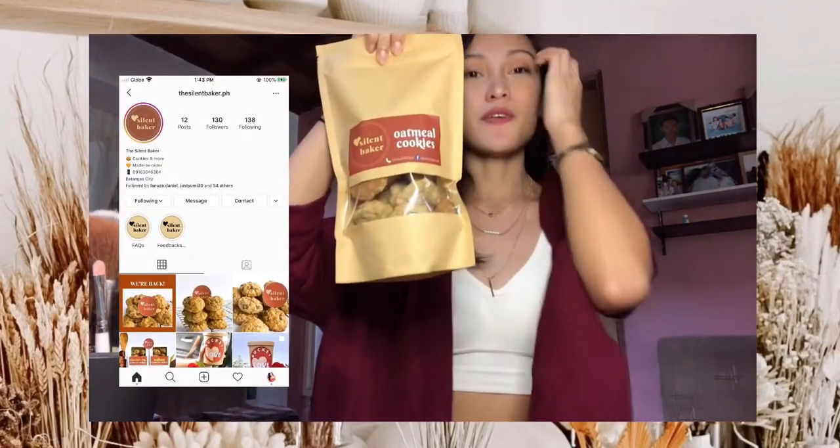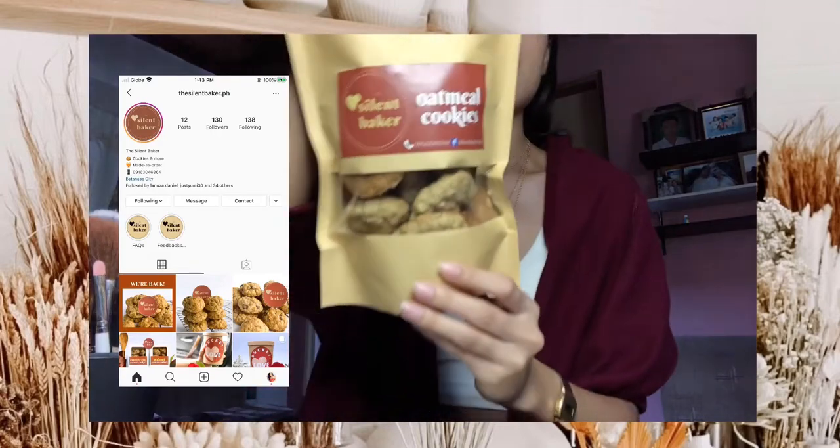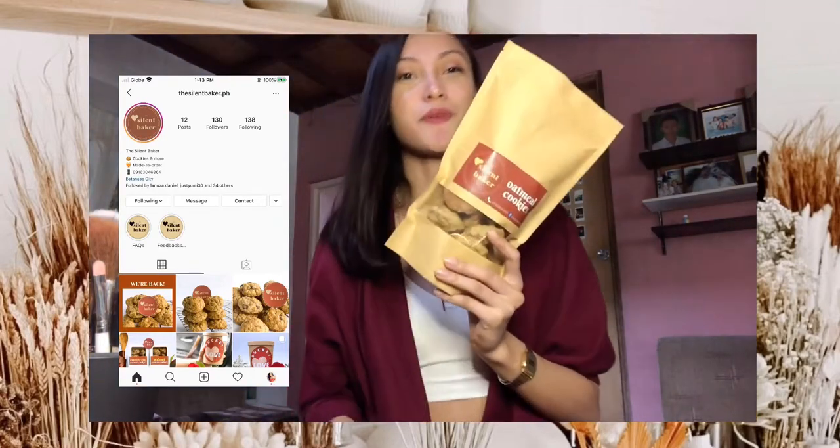Ayun, cookies from Talent Maker. Follow nyo ito guys sa Instagram or like yung Facebook page nila. If gusto nyo lang mga oatmeal cookies, and meron silang ilalabas na bagong product — sobrang sarap nun, order nyo lang.